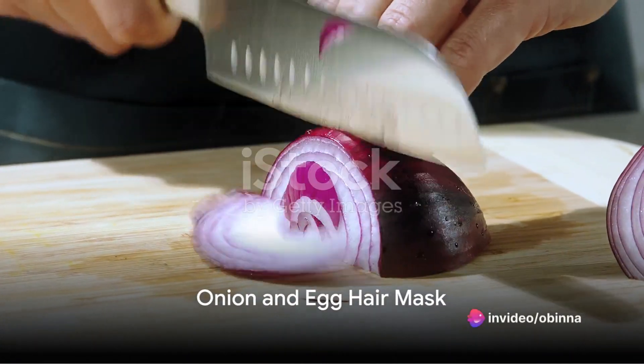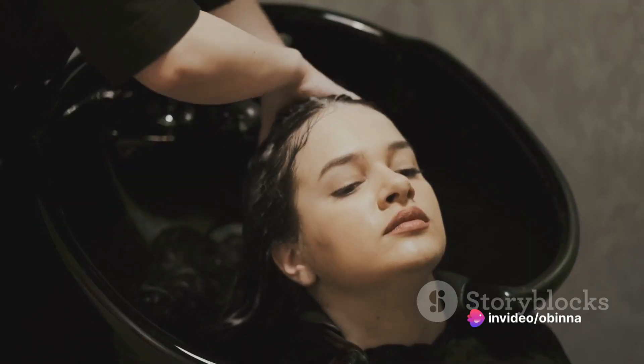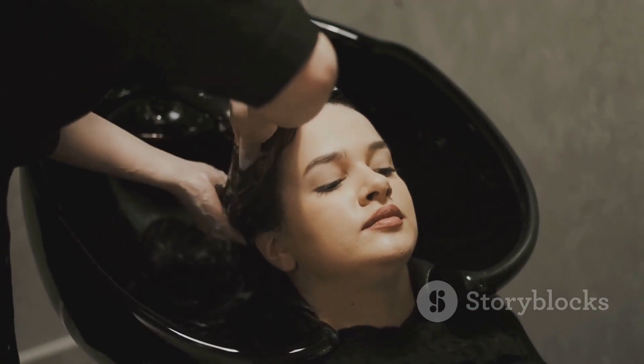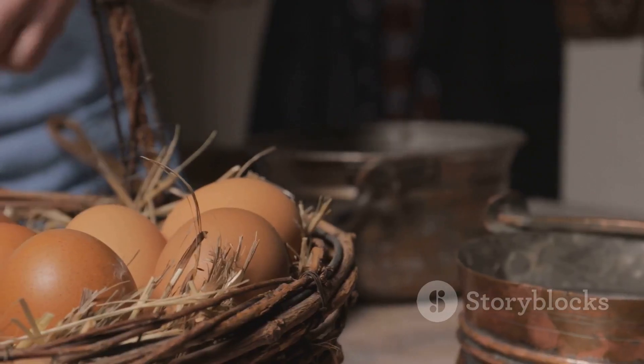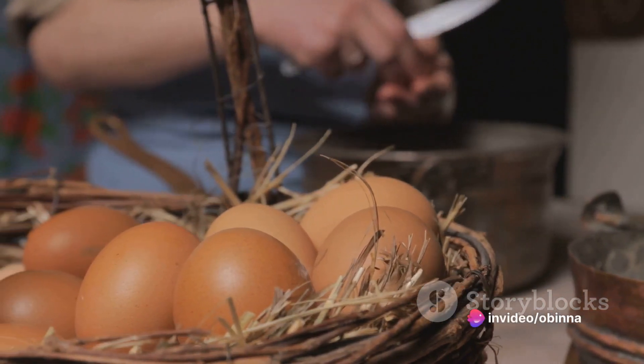Lastly, we have the onion and egg hair mask. Mix two tablespoons of onion juice with one whisked egg. Apply this mask to the hair and scalp, leaving it on for about an hour before washing it off. Eggs are a great source of protein that strengthen hair follicles, and when combined with onion juice, they help promote healthier hair.